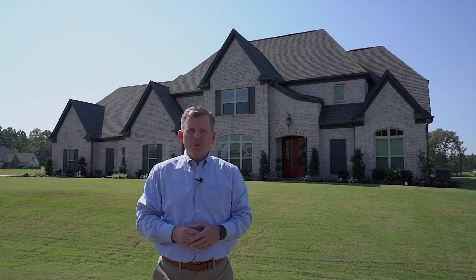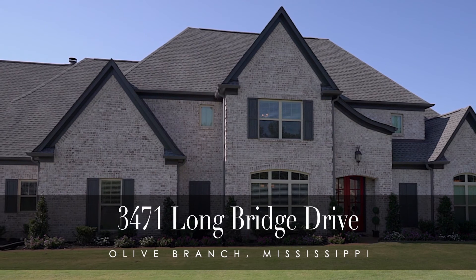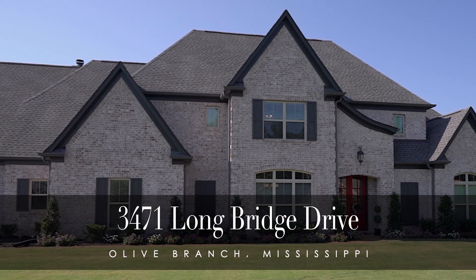Thank you for joining me on a tour of this gorgeous two-year-old home on 1.2 acres in the Lewisburg School District at 3471 Longbridge Drive in Olive Branch, Mississippi.